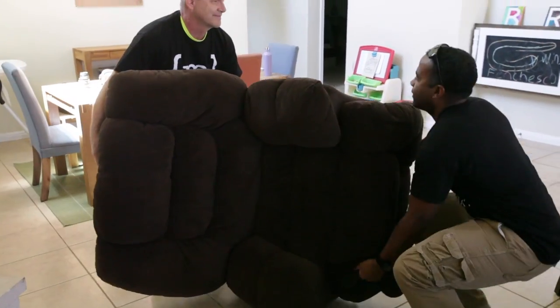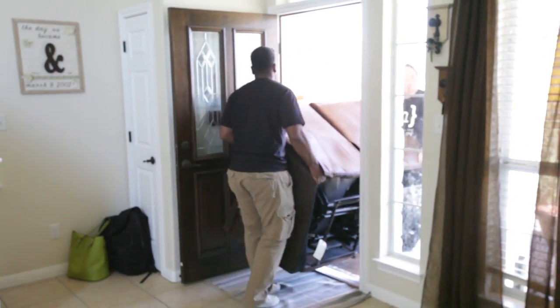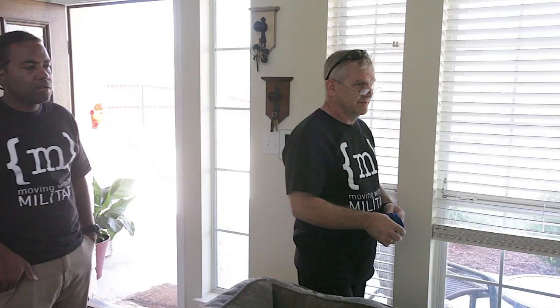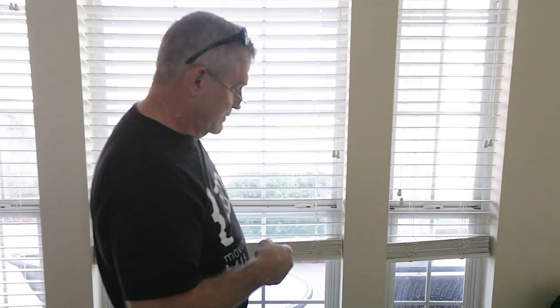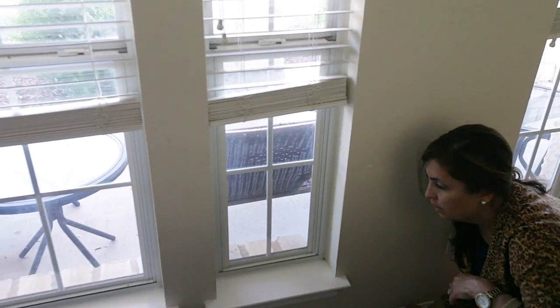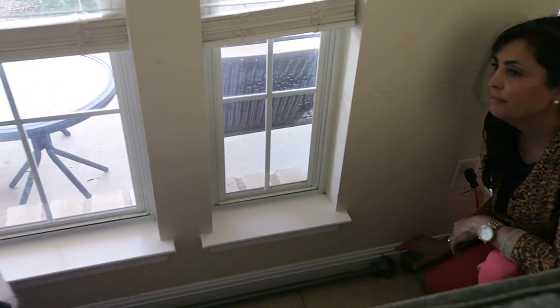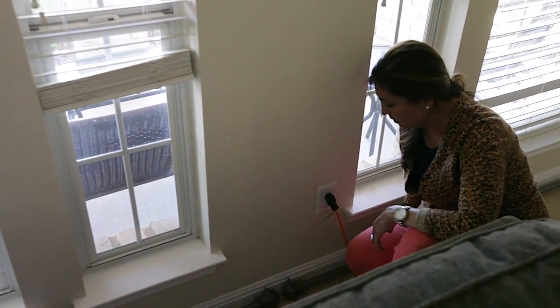Here we go. We're trying to scooch the furniture — can't we scooch them on their side? No, we're jam packed right here. That's the minimum right here.